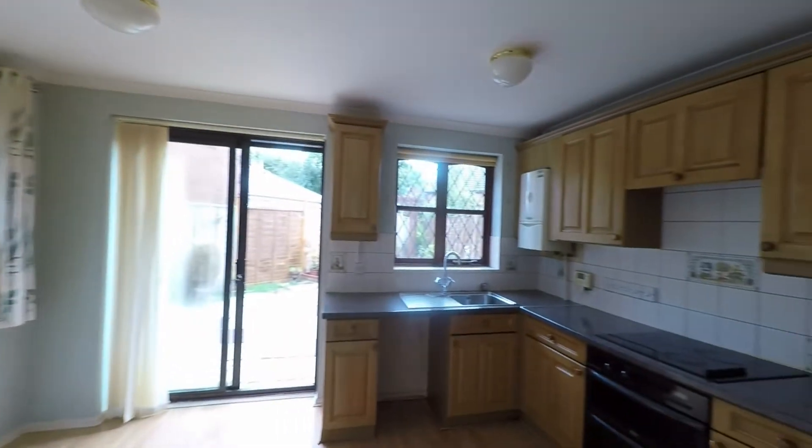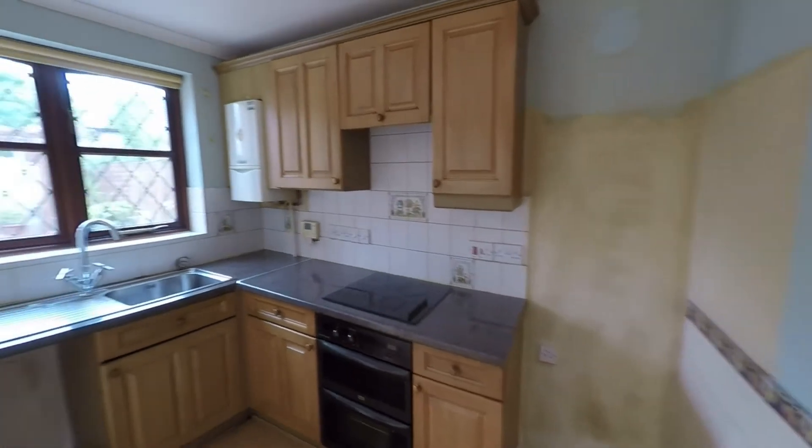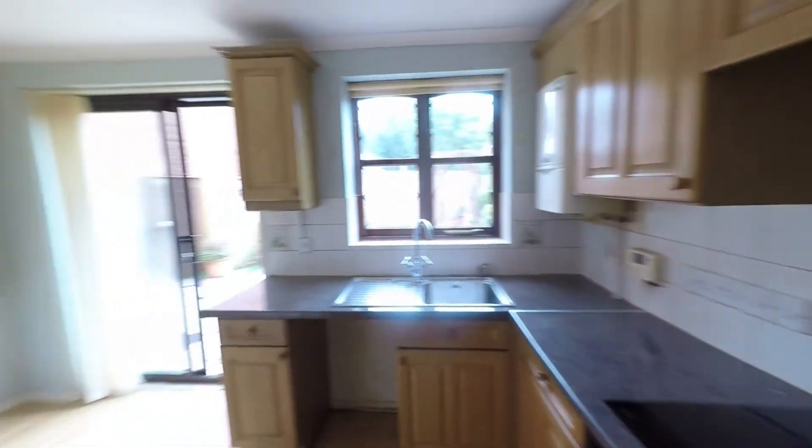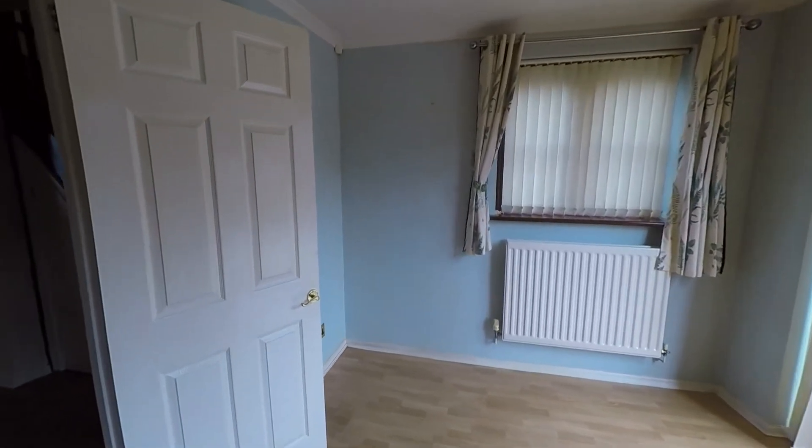To the rear of this room we take ourselves into the kitchen diner, currently fitted with a good range of built-in units and worktop space. There's ample room here for all of your kitchen appliances, and we also have a good amount of floor space comfortably accommodating a dining table and chairs.